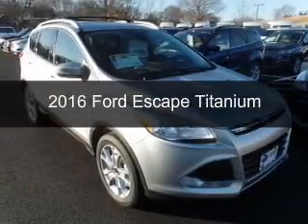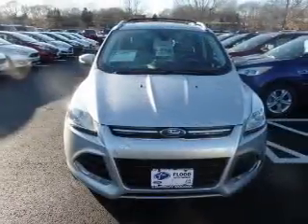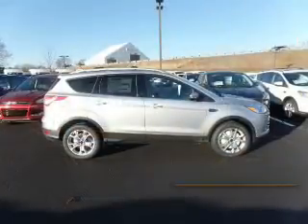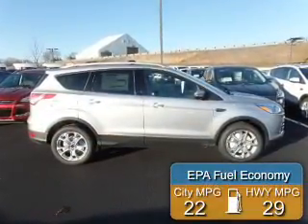This is a new 2016 Ford Escape. It's powered by four-wheel drive, a 1.6-liter, four-cylinder engine, and a six-speed automatic transmission. Great fuel efficiency saves you money by requiring fewer trips to the gas station.